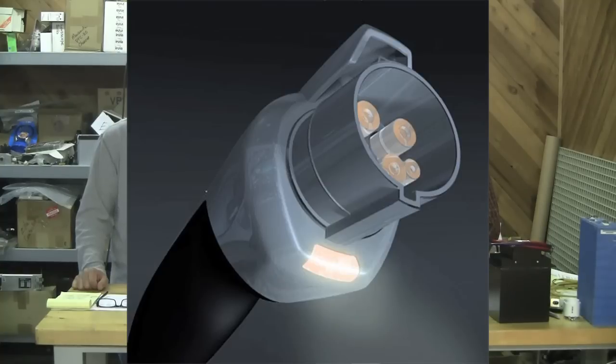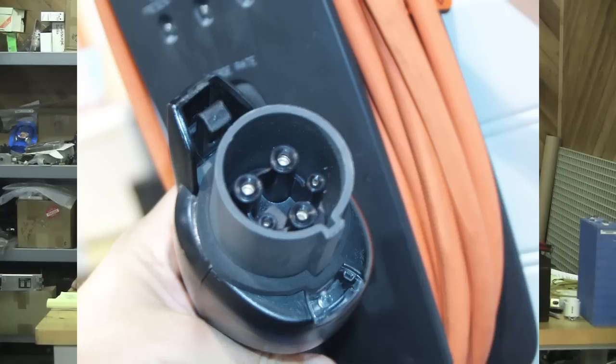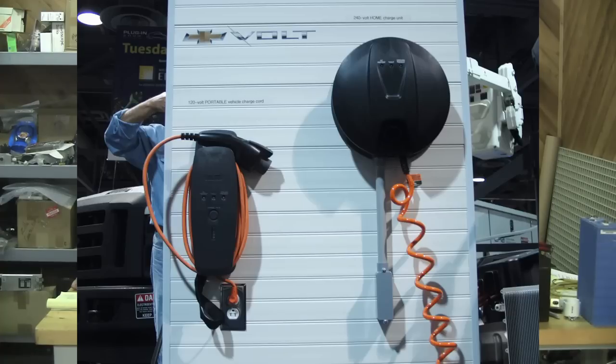I've got some photos here — here's one of the plug itself, and here's the plug General Motors is going to use. The narrow one is their 120-volt AC home charge unit, and the round one is the 240-volt, which is going to be a 3.3-kilowatt charge unit. Their battery pack is 16 kilowatt-hours, so you're probably looking at about five hours to charge, though they're saying less — I guess that assumes you never really used the full 16 kilowatt-hours.